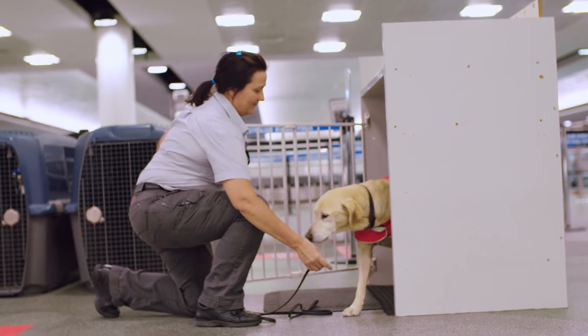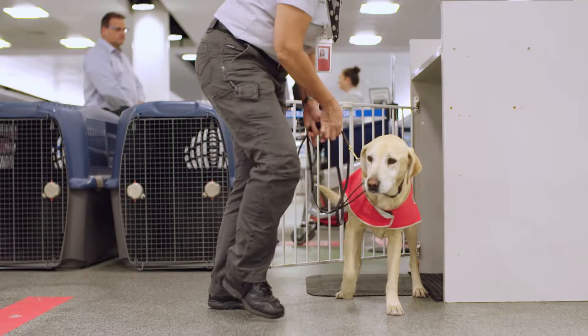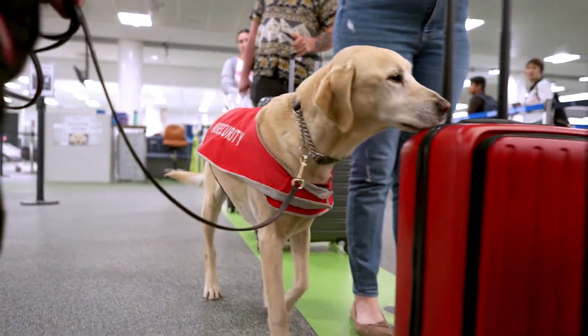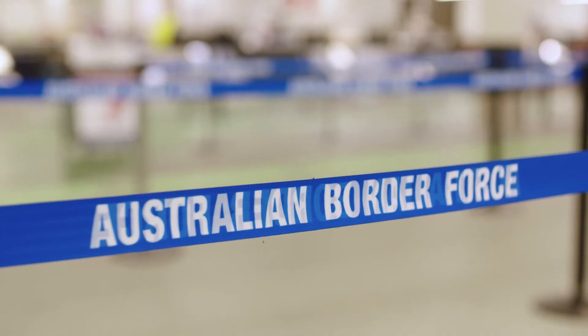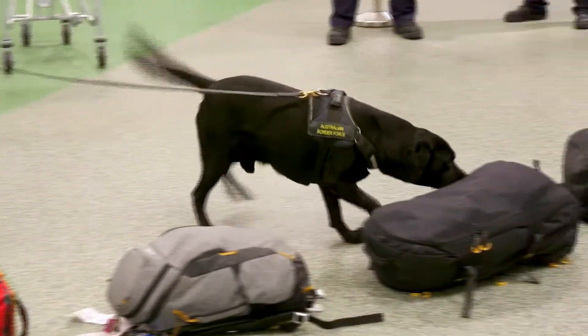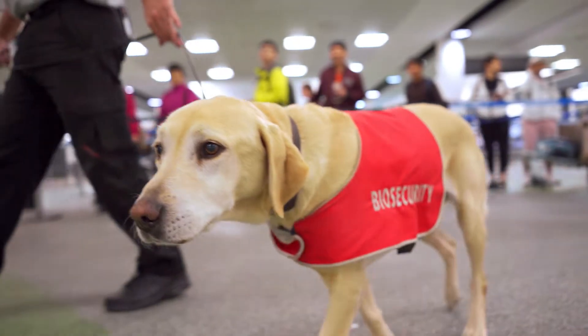A single piece of undeclared fruit or a meat product can carry serious and devastating risks. The Detector Dog Program works side by side with other government departments and officials, including their canine compatriots from the Australian Border Force. You can tell the difference by the bright red jackets worn by our biosecurity detector dogs.